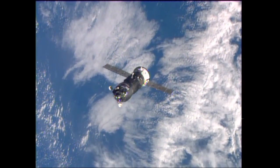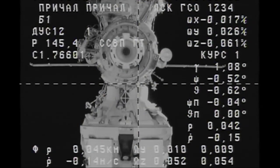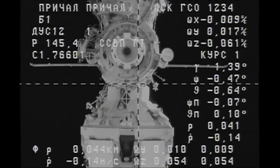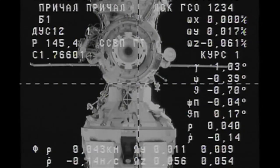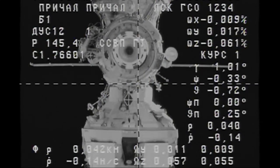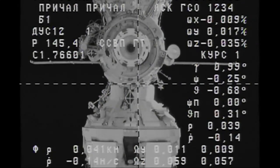45 meters range and 0.14 for the rate approaching. The target is about one degree shifted to the left from center. Everything else is nominal. The approach indicator is nominal. The visual conditions are excellent. The lighting is great. We can see everything.